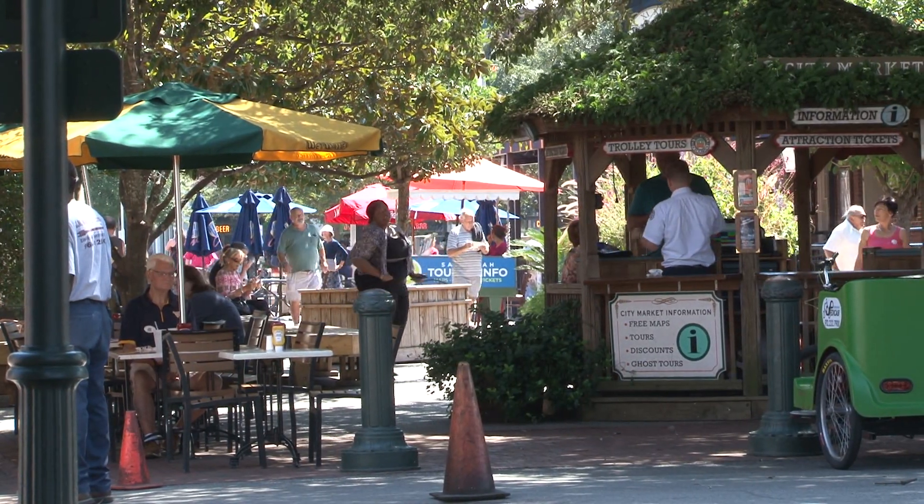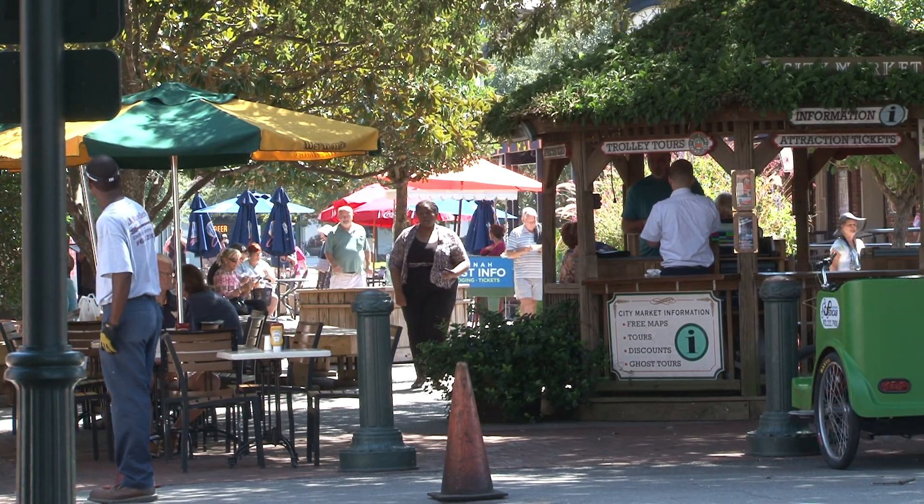Hi, I'm Oksana. Come visit my gallery. So come explore the many art galleries and visit with the artists in the City Market Art Center Studios.